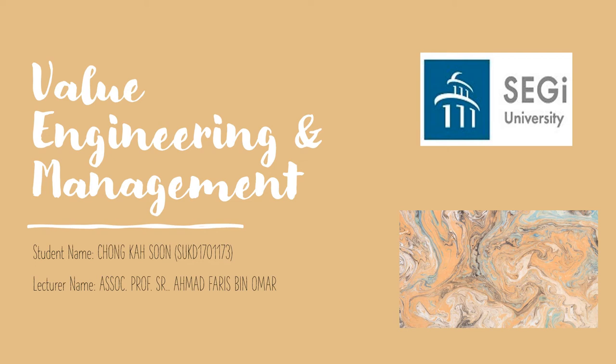Hello everyone, my name is Chong Ka Sun. Today, I'm going to show you the Value Management report on Value Engineering and Management subject.